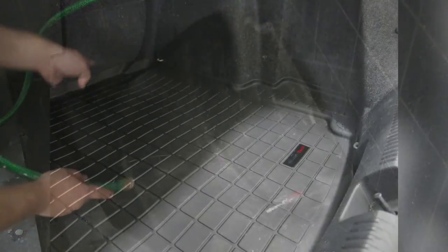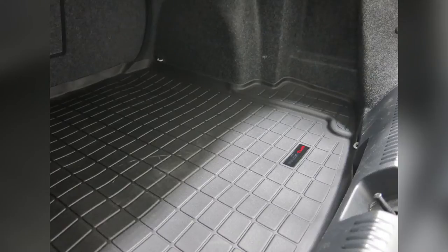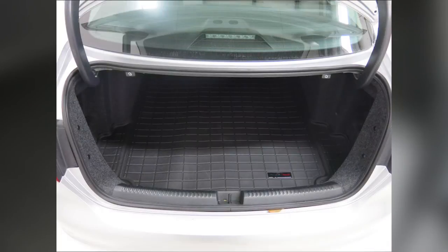That will complete today's test fit of the WeatherTech Cargo Liner, part number WT40474 in black, on our 2013 Volkswagen Jetta.